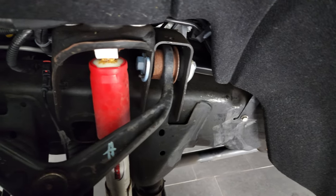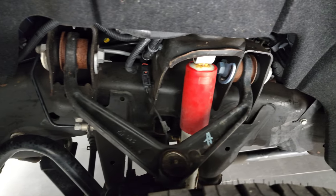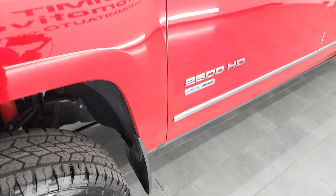Frame and underbody is exceptionally clean for being a 2015, and it does have the Rancho shocks, which is part of the Z71 off-road suspension package.